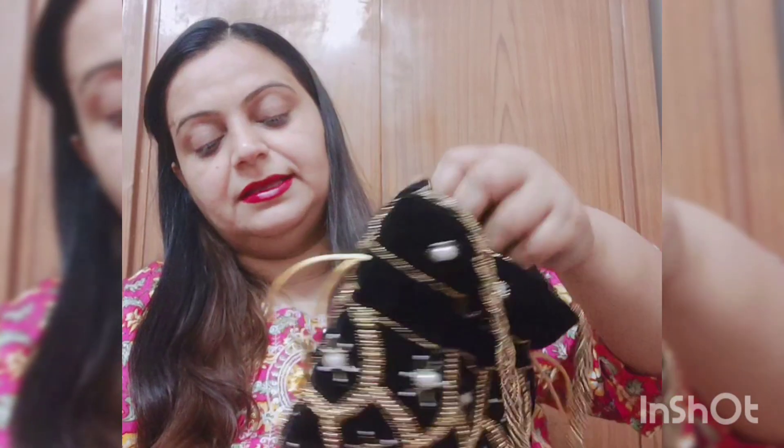This bag is very beautiful and I bought it from the market. I bought 4-5 bags from one shop, so I got a pretty good discount.